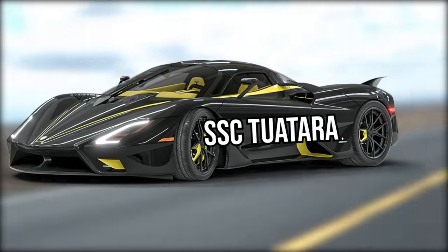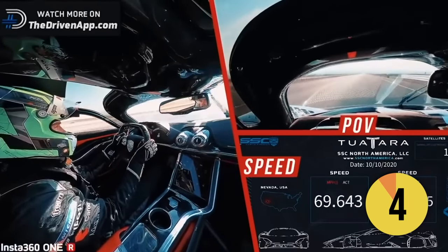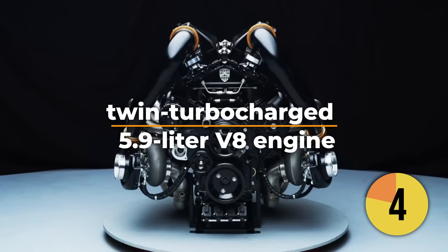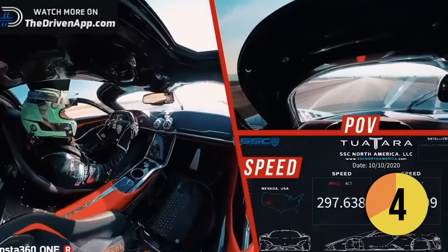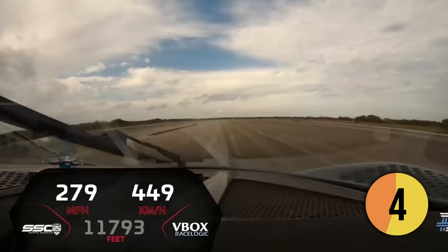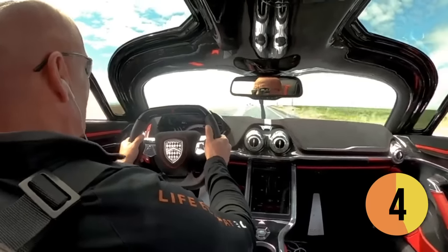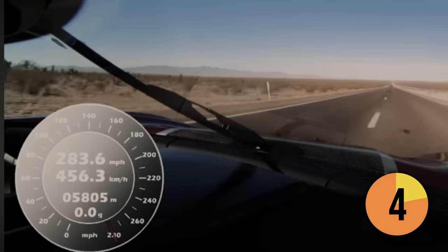In contrast to the SSC Tuatara, the Nevera is considerably slower. SSC is a name you may not have heard of, but the North American outfit held the Guinness World Record for the fastest production car for three years with the mid-2000s SSC Ultimate Aero. The SSC Tuatara is powered by a twin-turbocharged 5.9-liter V8 engine that produces an impressive 1,750 horsepower. SSC got into some controversy in 2020 by claiming a production car record at an incredible 316 mph, but reported inconsistencies in the measurement meant it wasn't recognized widely. SSC had another crack with the Tuatara in early 2021, using specialist measuring gear monitored by engineers, and the data showed the Tuatara hit 286 mph and averaged nearly 283 mph on both runs, enough to smash the record held by Koenigsegg since 2017.